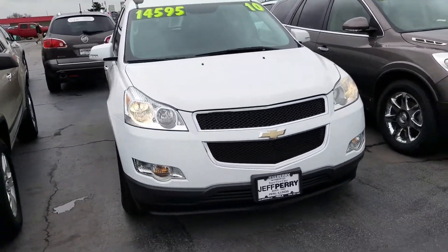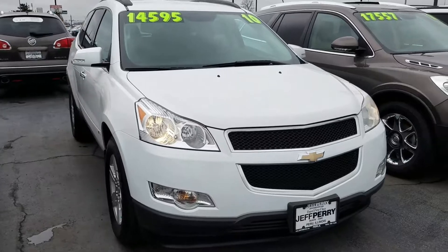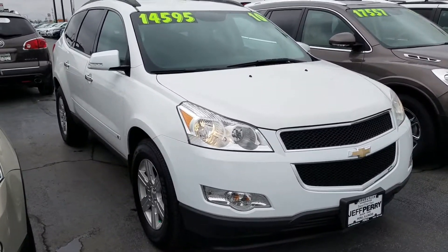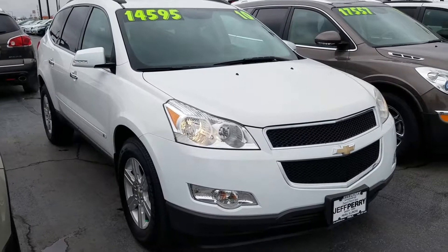Again, my name is Dustin from Jeff Perry Buick GMC. If you have any immediate questions, contact me at 815-993-6140. Thanks so much — we'll talk soon.